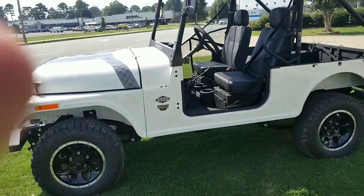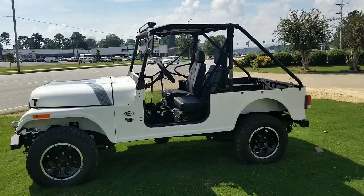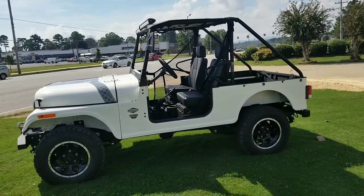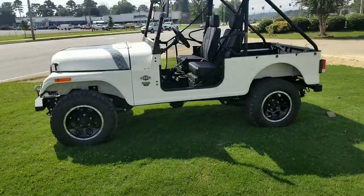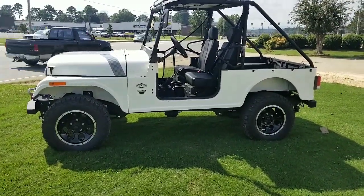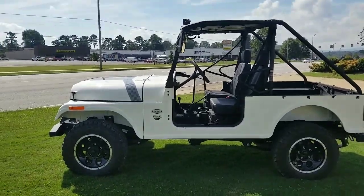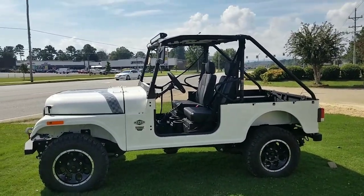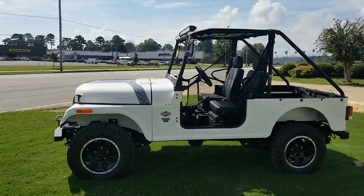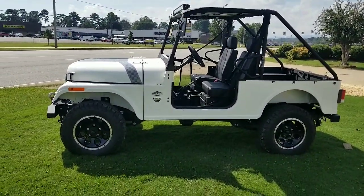So there you have it — cute little off-road vehicle. I think this could be street legal. Well, we're in Tennessee, so most likely somebody's gonna make it street legal. It's a sweet ride. Don't forget to click like, subscribe, give a thumbs up on this video. You guys have a nice day — I gotta go back to work. Bye!